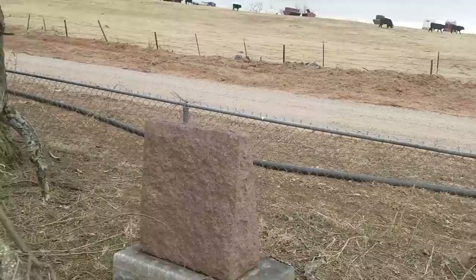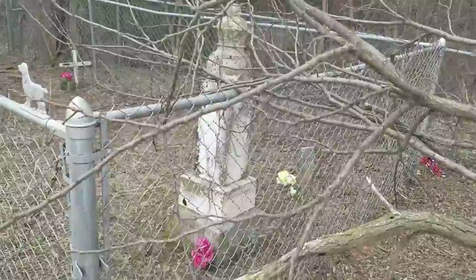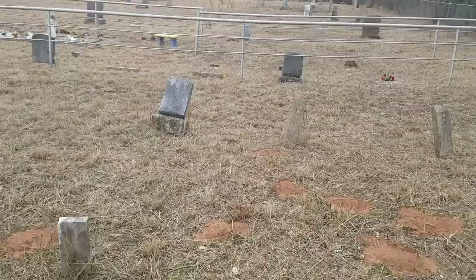You can actually kind of smell it. This says Brookshire 1914. There's a lot of markers in here — there's somewhere around 288 people buried here. But there's most likely a lot of ones that aren't marked at all.